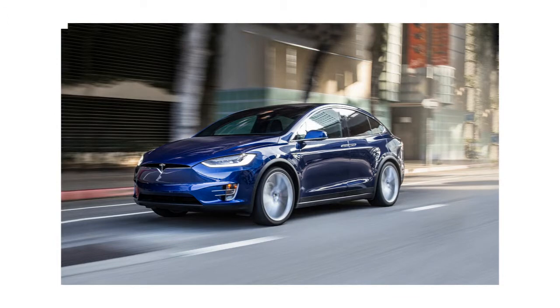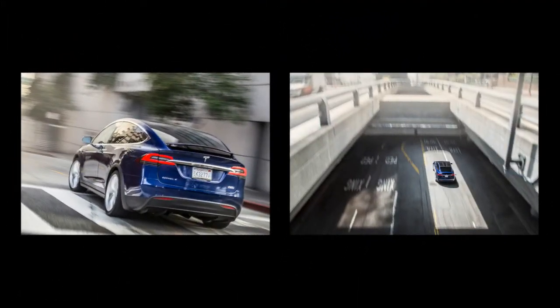Watch the doors close themselves when you hit the lock button on the key. We did notice that the front doors slam through the last few inches of travel. To see if the doors would close on an arm or hand, we positioned a plastic water bottle between the jam and the door. The Model X showed no mercy and crushed it. We'd advise keeping clear of the closing doors.